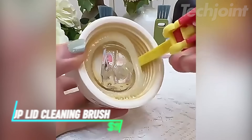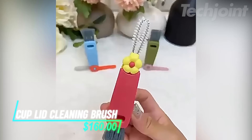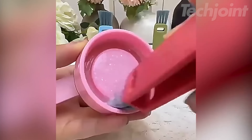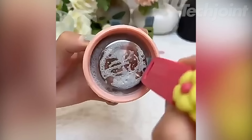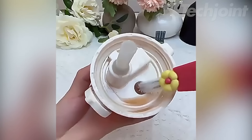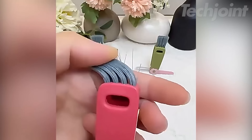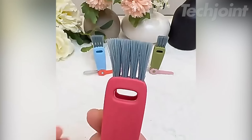This is a cup lid cleaning brush set designed to tackle tough cleaning tasks with ease. It includes three specialized brushes that can reach the gaps in lids and clean the mouths of glass containers, ensuring every drink stays fresh. The brushes can rotate and be replaced, making them versatile for various items like teacups and milk bottles. Made from durable materials, they can withstand high temperatures and are easy to wash.